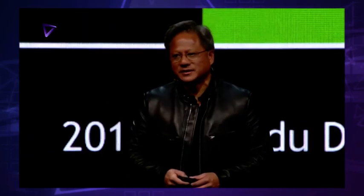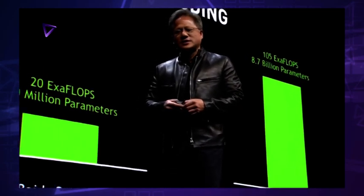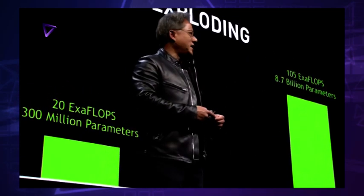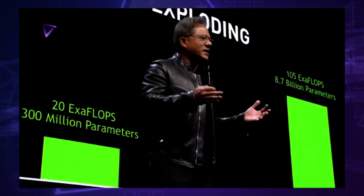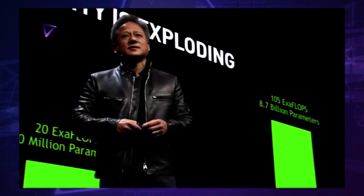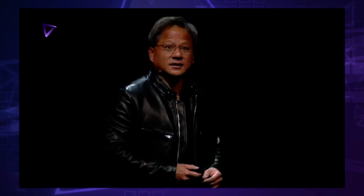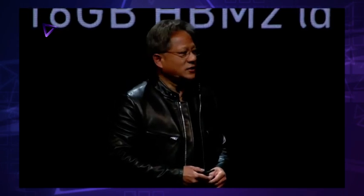I would like to introduce you to something that has taken several thousand engineers, several years to create. It is a masterpiece on many levels. It is the most complex project that has ever been undertaken. Arguably the most expensive computer project the world's ever done. Ladies and gentlemen, the Tesla Volta V100.